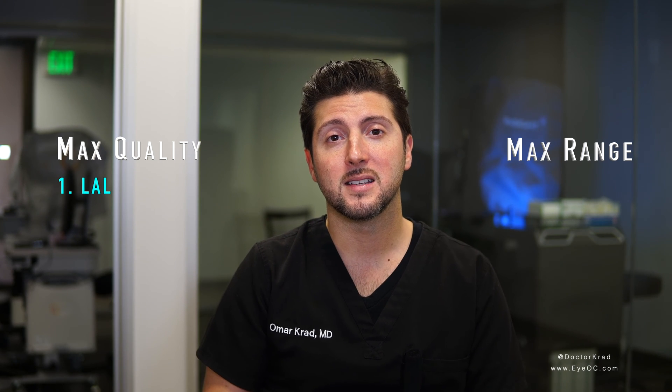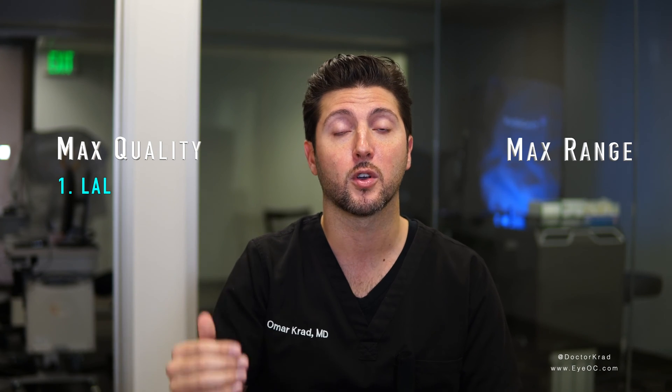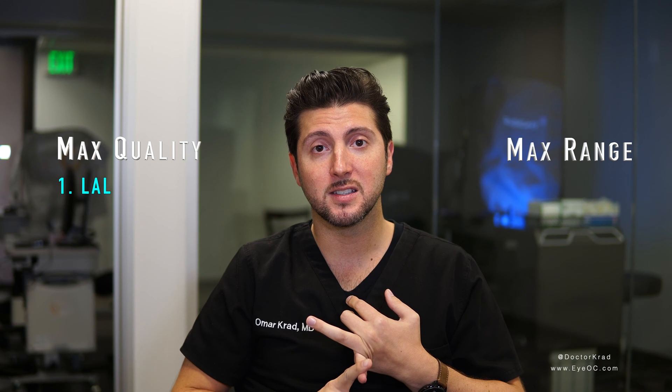We have to choose from what's available. So that makes me separate the lenses into two categories. In the maximum quality vision category, my first place lens is the light adjustable lens. The light adjustable lens is the most precise lens implant available. More patients achieve 20/20 vision in the distance without glasses compared to any other lens on the market. So if you're a candidate for the light adjustable lens, that would be my first choice — A-plus distance vision, A-plus nighttime vision. I highly recommend it as long as you're okay with readers.